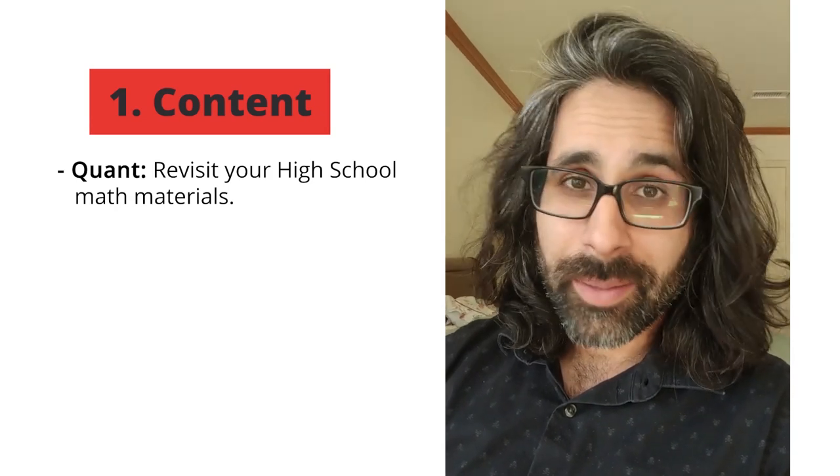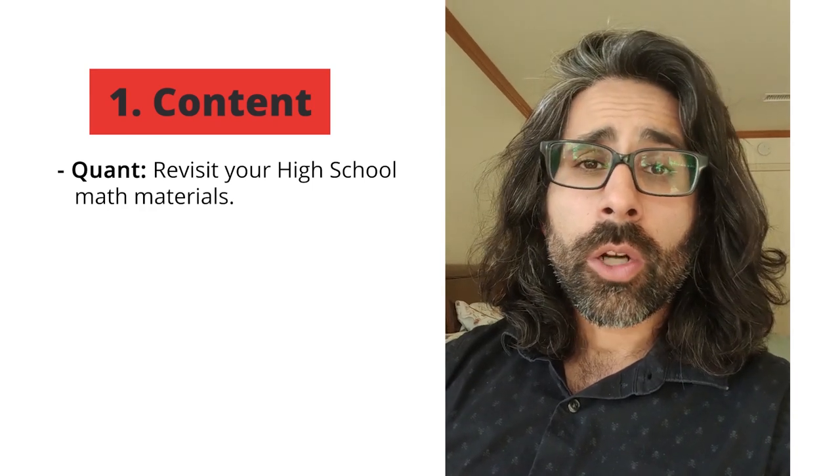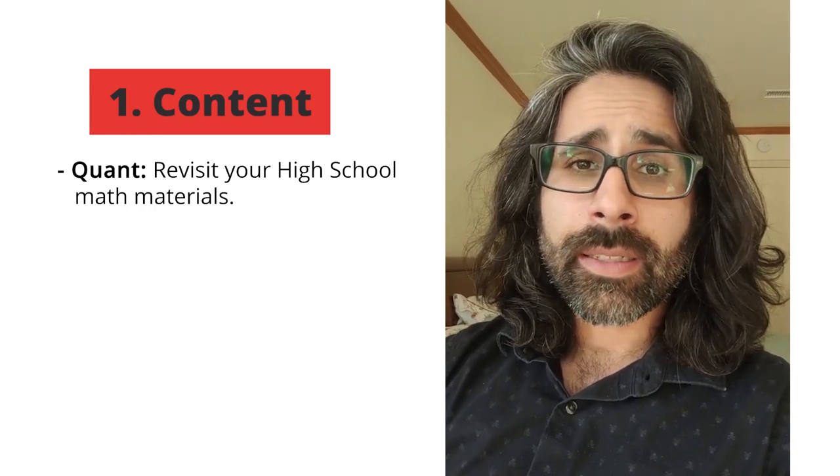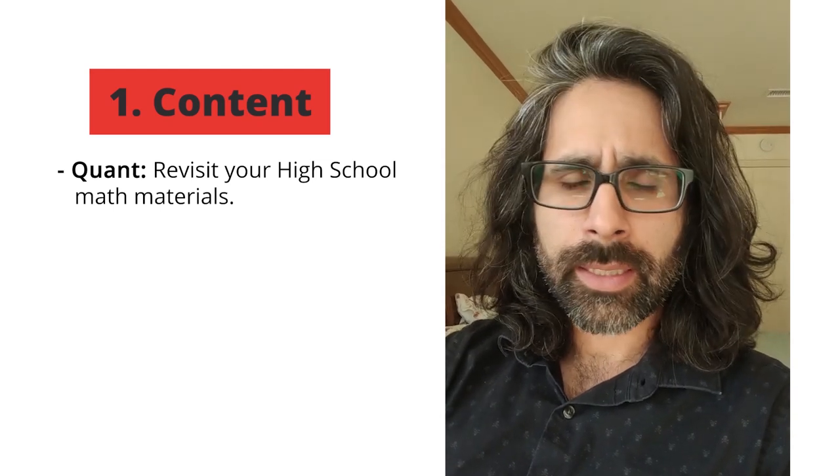It turns out math does not come up all that much in real life — shocker. So going to a resource that has a lot of just instruction and explanation on the major topics tested on the GRE is really helpful.